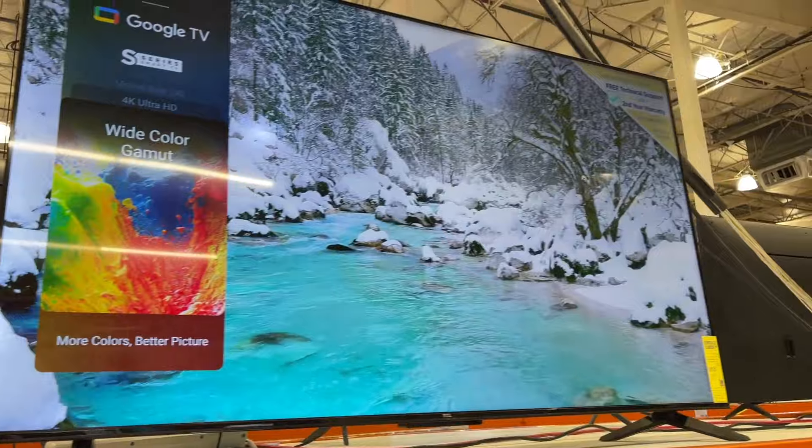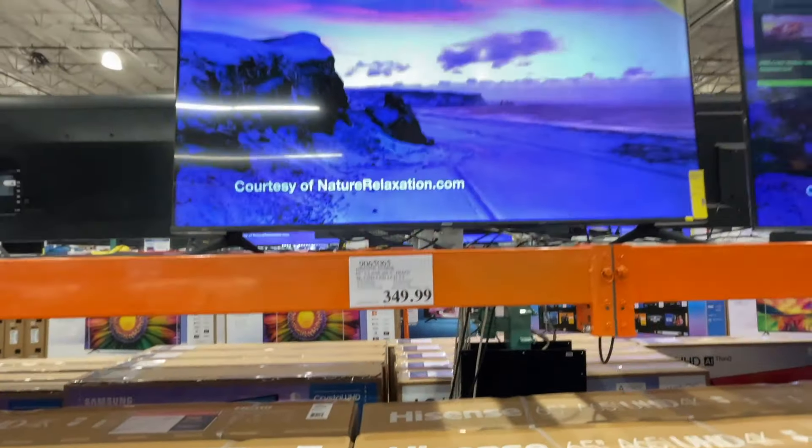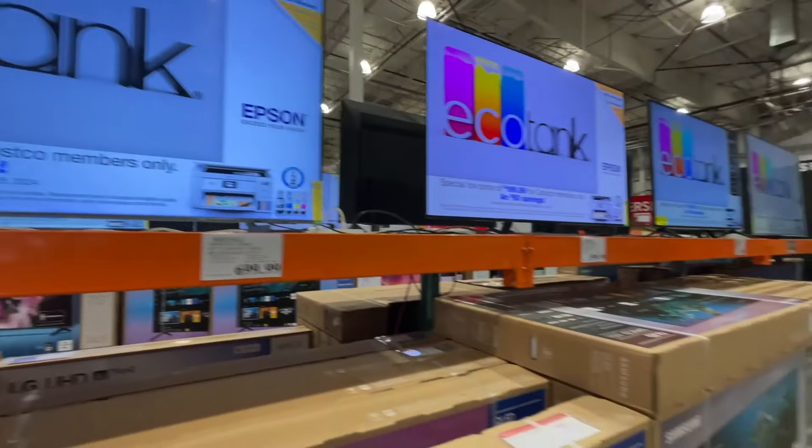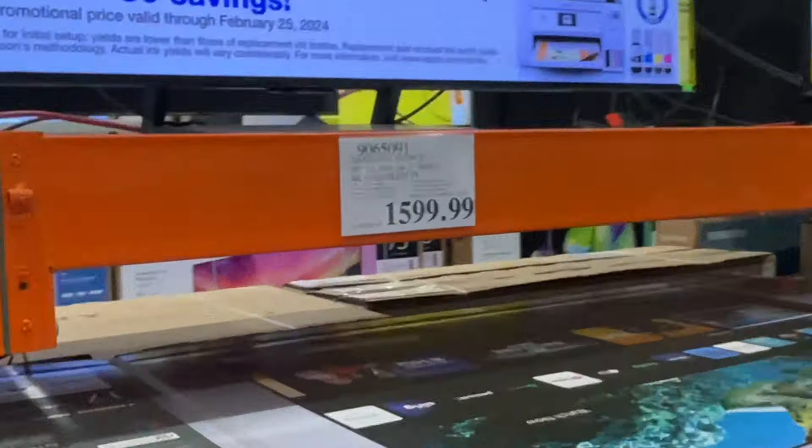58-inch for $300. We got a 65-inch for $349. Here's a Samsung 65-inch for $700. And we got a 65-inch for $1,600.